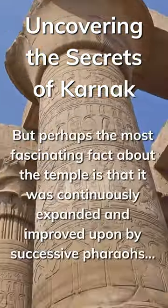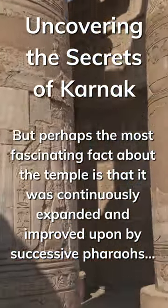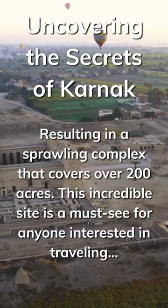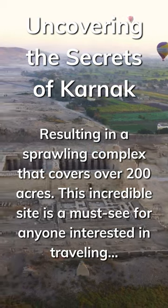Perhaps the most fascinating fact about the temple is that it was continuously expanded and improved upon by successive pharaohs, resulting in a sprawling complex that covers over 200 acres. This incredible site is a must-see for anyone interested in traveling.